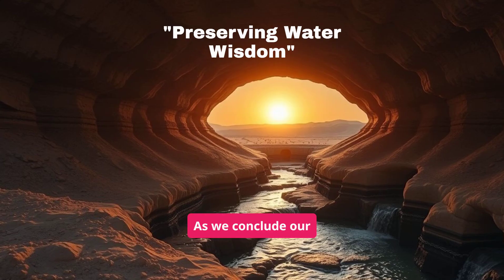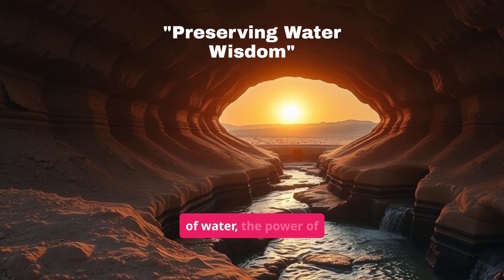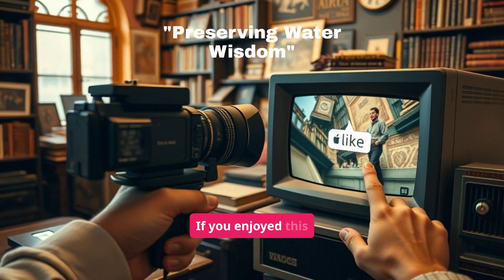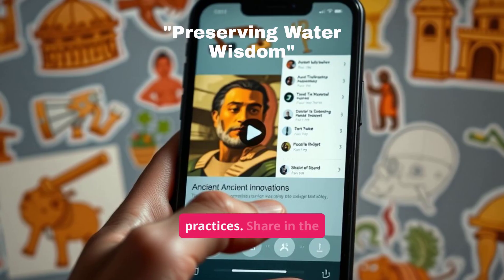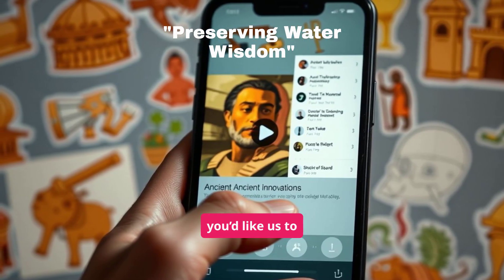As we conclude our exploration of Qanats, let us appreciate the importance of water, the power of innovation, and the need to protect our planet's resources. If you enjoyed this video, please like and subscribe for more insights into ancient technologies and sustainable practices. Share in the comments what other innovations you'd like us to explore.